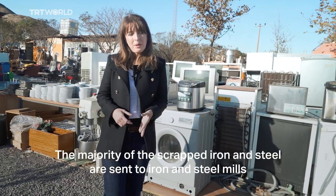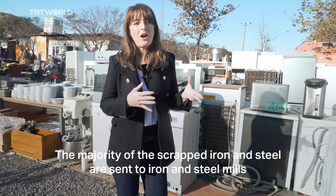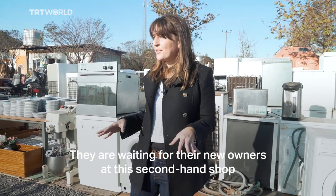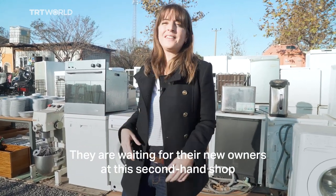The majority of the scrap iron and steel are sent to iron and steel mills. But what about the rest — the non-recyclables? They're waiting for their new owners at this second-hand shop.